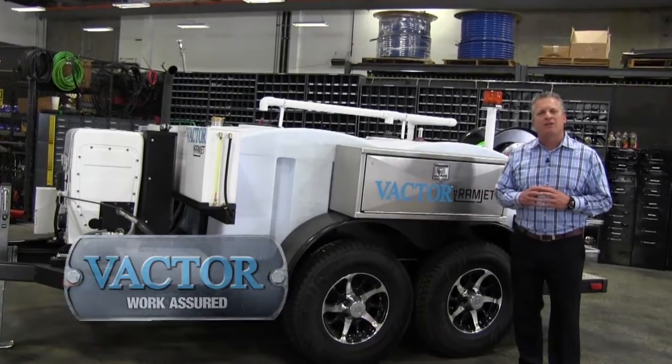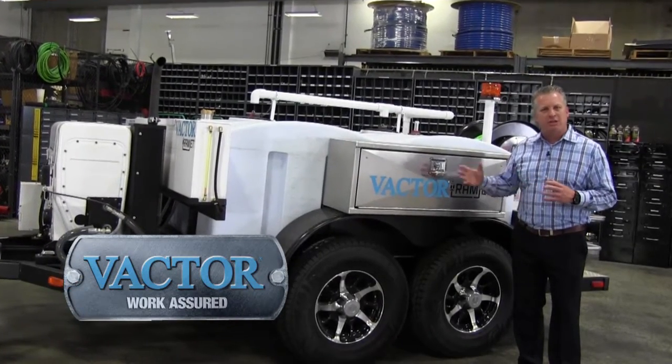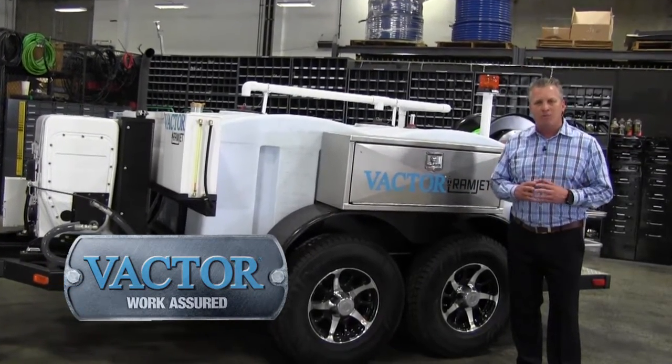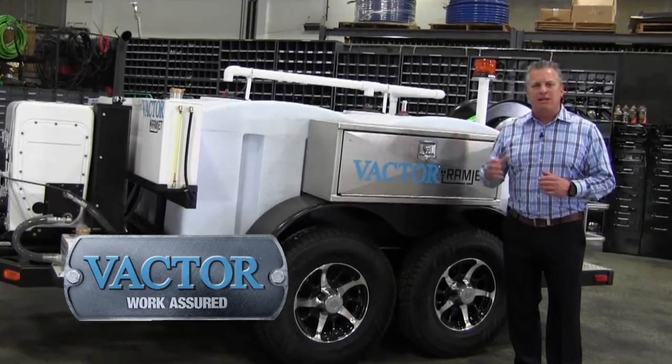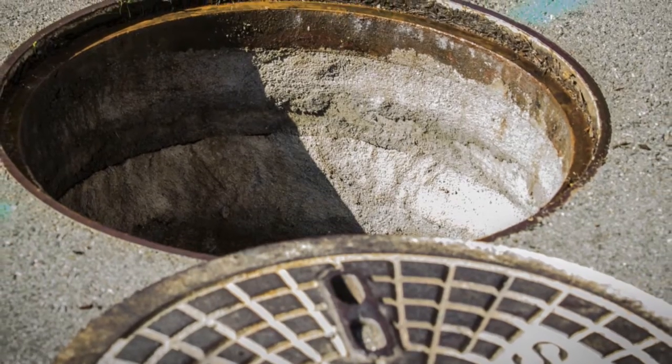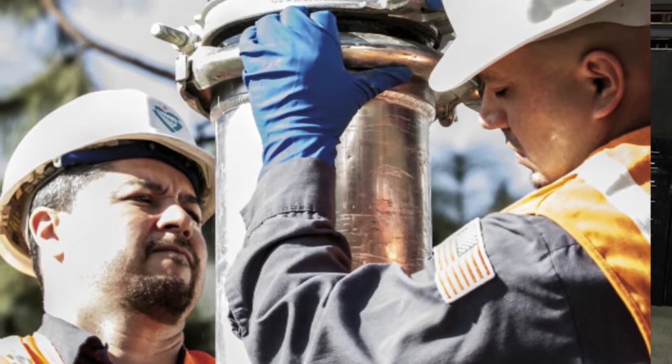Behind me you see a product called a Vactor Ramjet. It's a trailer jetter. You can take it out to your home, you can take it out to a small job site, you can take it and go and clean out some of your small lines that are through your municipality or on your construction site.